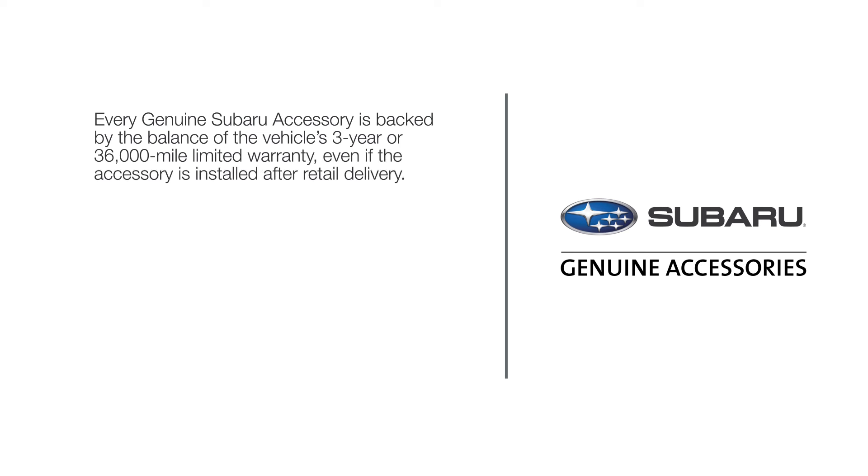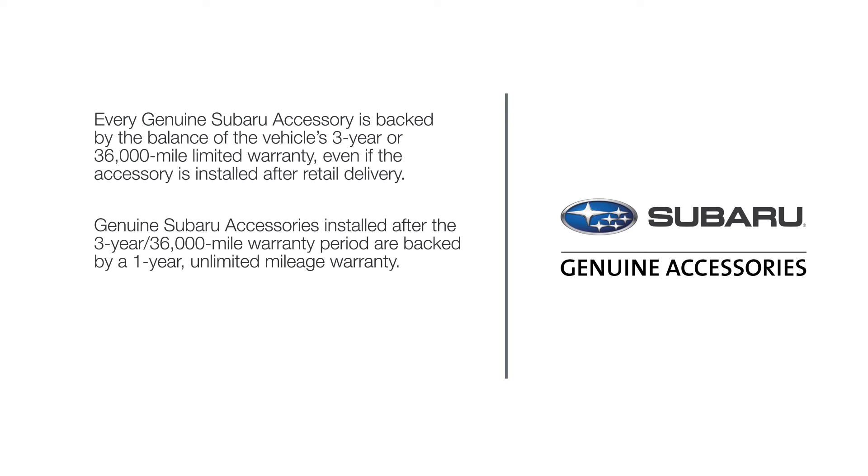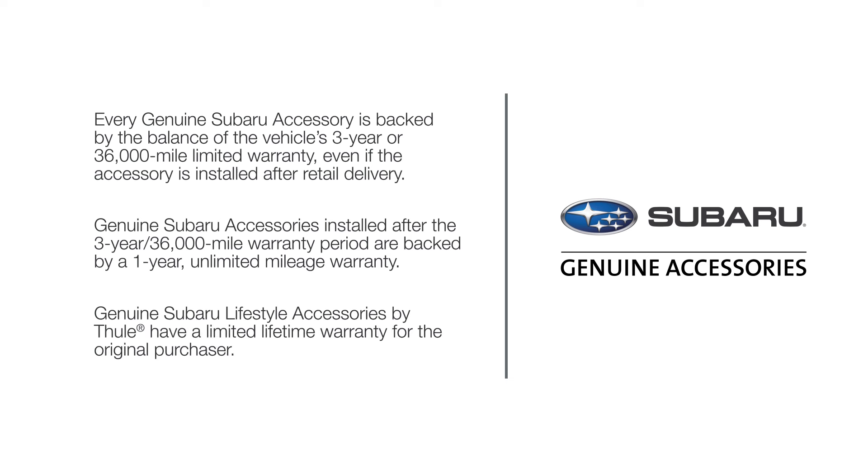Every genuine Subaru accessory is backed by the balance of the vehicle's 3-year or 36,000-mile limited warranty, even if the accessory is installed after retail delivery. Genuine Subaru accessories installed after the 3-year or 36,000-mile warranty period are backed by a 1-year unlimited mileage warranty. Subaru Lifestyle Accessories by Thule have a limited lifetime warranty for the original purchaser. See your warranty and maintenance booklet for more details.